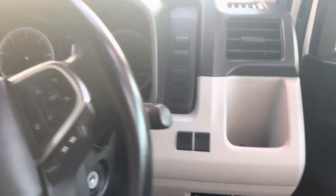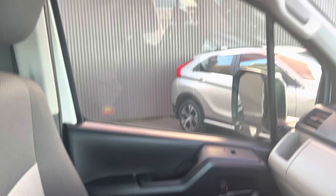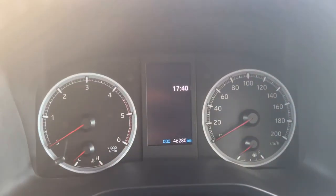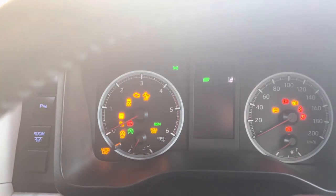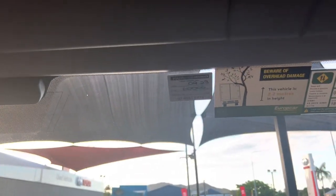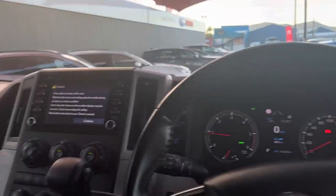Get into the car, Jack. Beautiful. So lowest kilometre one there — 46,280. Let's start the car up. So 46,280, next service at 60,000, Jack. Beautiful, all your stickers and stuff like that as well.